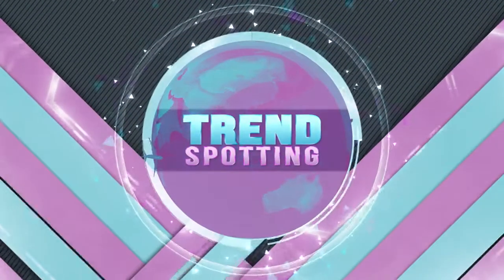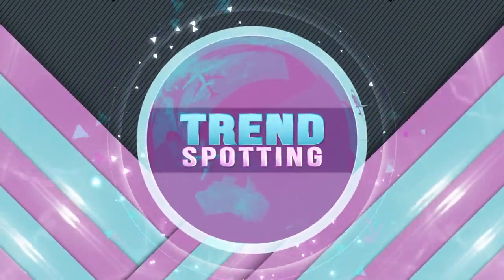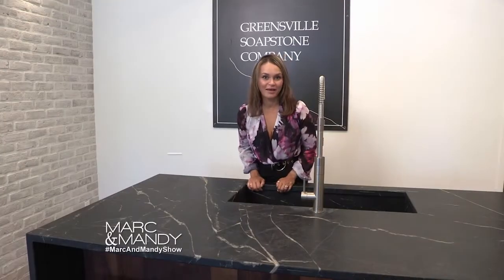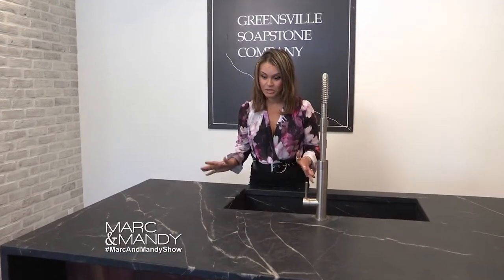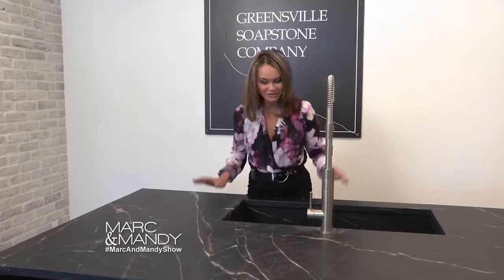Now we're going to check in with this week's Trendspotting. Hey Mark and Mandy, I'm here at Greensville Soapstone Company in Burlington. And this is the original countertop made of stone, called Soapstone, obviously.